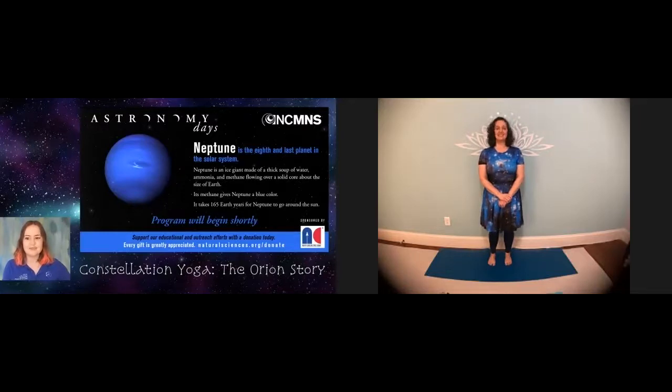We still have a few people joining. Go ahead and type in the chat to let us know your favorite yoga pose or favorite constellation. Janet's favorite is Scorpio — that's another good one. Make sure you've got your yoga supplies ready and your stretchy pants are on.